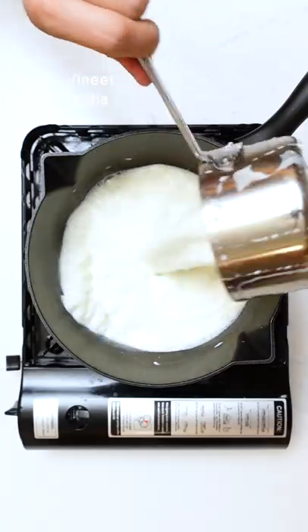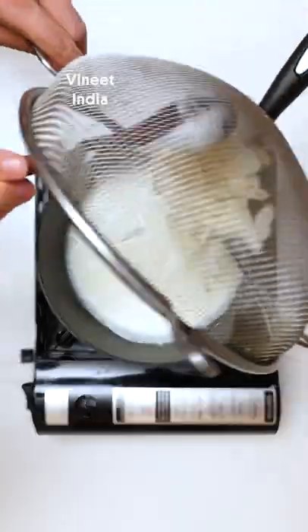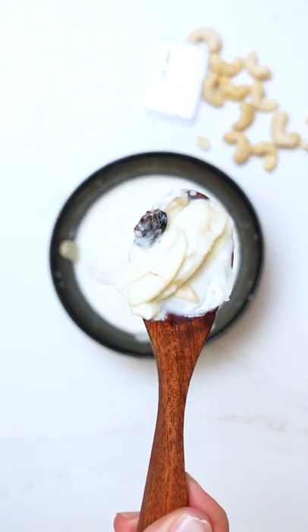Garlic kheer is a sweet pudding made with lots of garlic, sugar, milk flavored with saffron and cardamom. It was first prepared by the Royal Khansama, as in the kitchen of Mughal kings of India. What would you make? Black garlic.